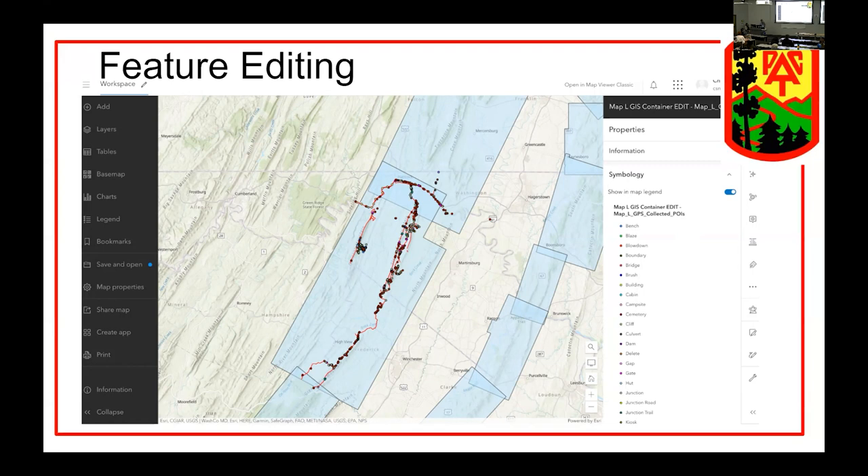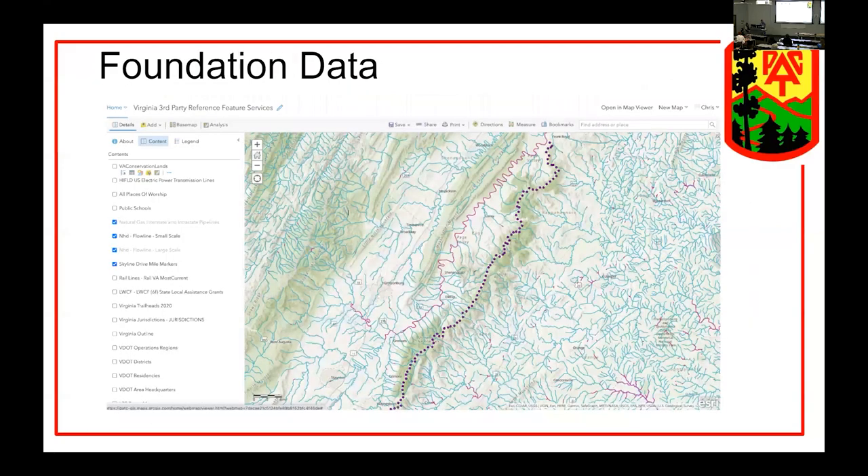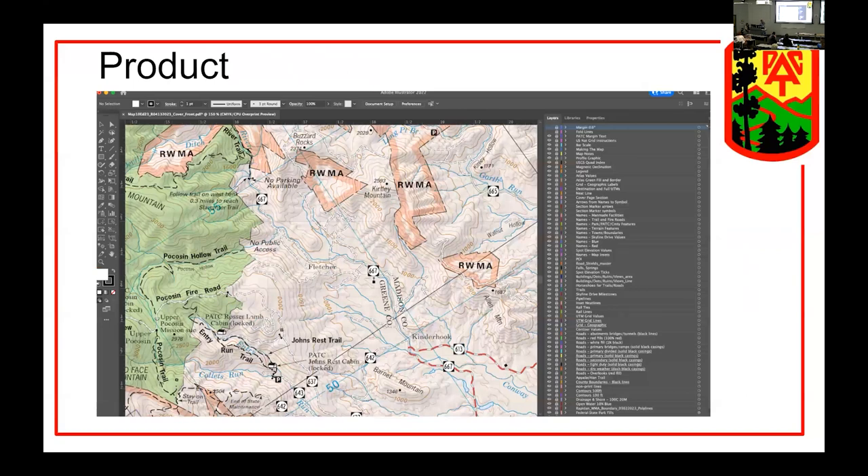We're creating a work group with all these different layers and have categorized what's important to us. Some data will show up on our published maps, and some will be back-office enterprise data. For example, we won't show blowdowns on our maps, but our trail maintainers will be interested in tracking blowdowns. I've been going out and collecting authoritative data sources for our base map foundation data, then pulling it together in Adobe Illustrator with the map publisher. The data has all been updated, and I can reach out and grab the feature layer data from ArcGIS Online with the right symbology on the map.